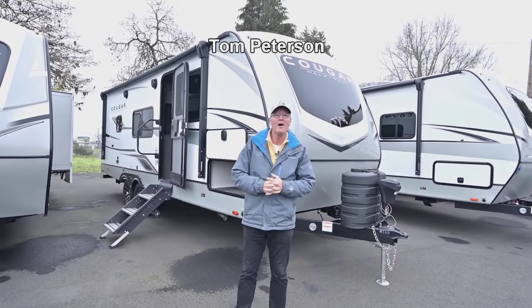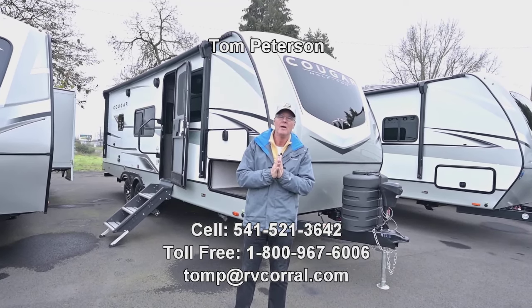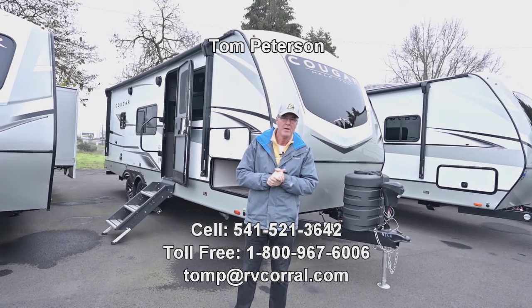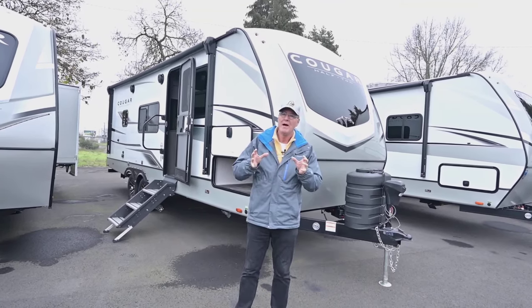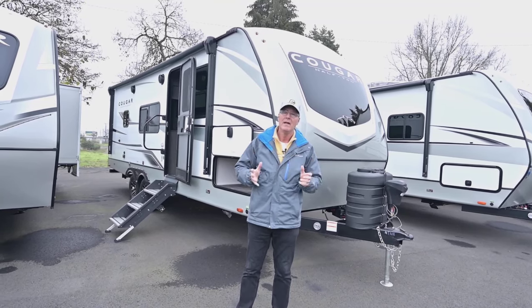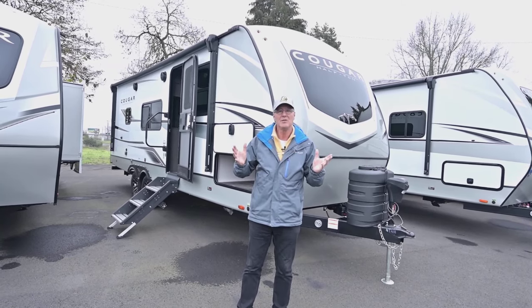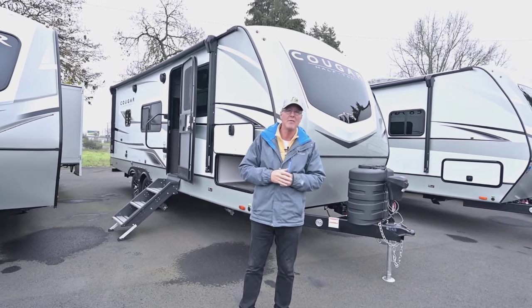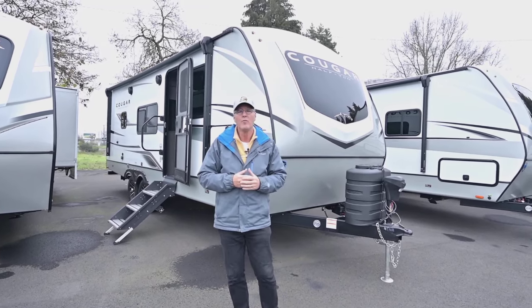Hi folks, Tom Peterson here at the RV Corral in beautiful Eugene, Oregon. This Cougar product is phenomenal. This is a new 2024, so it just got in. It's the 22MLSWE, so you've got a floor plan that is compact but yet very open, with a big bathroom shower, nice counter space in the kitchen, and the solar package is now 220 watts instead of 200 — some great improvements in 2024.